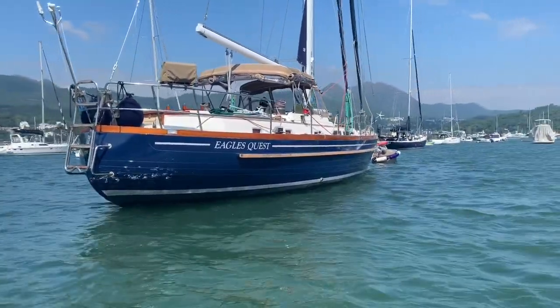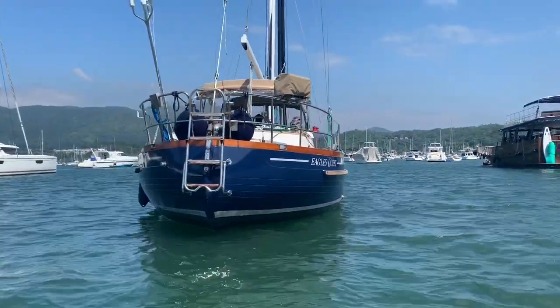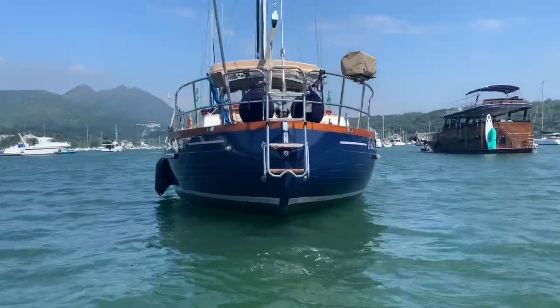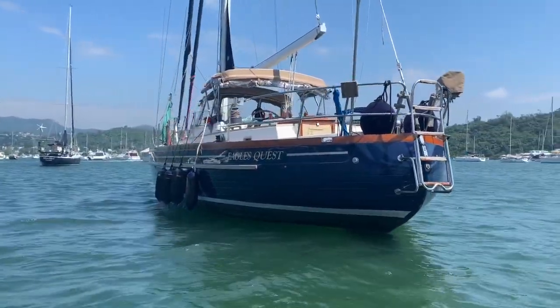I've laid this out so we're going to have a look at the exterior lap around the boat, then go have an interior look, and finally a little deck walk around, and then some sailing videos that I've put together for you.